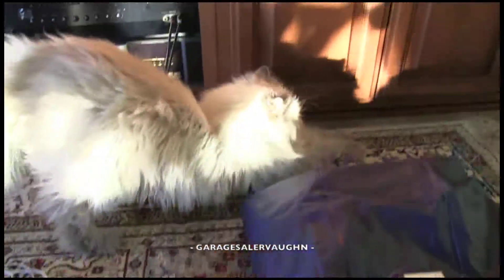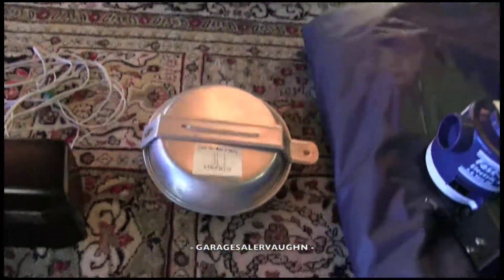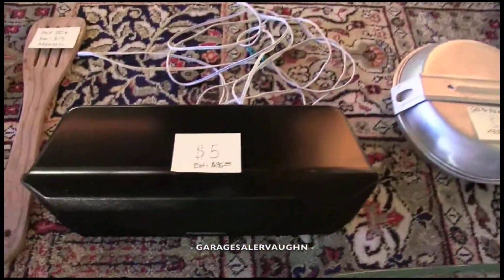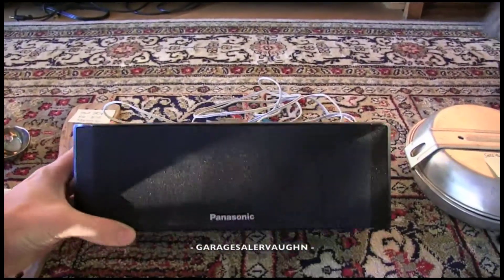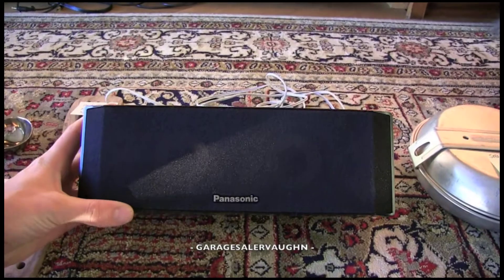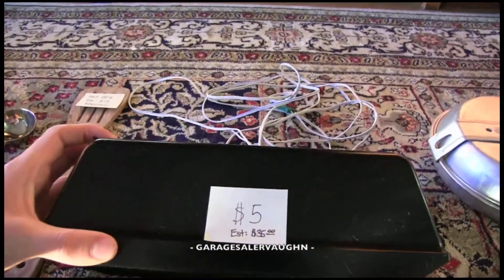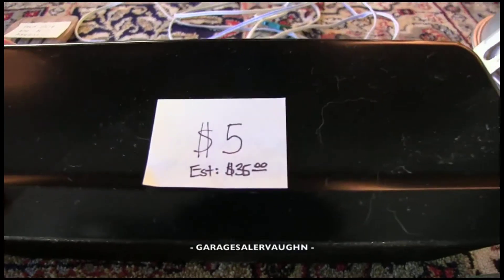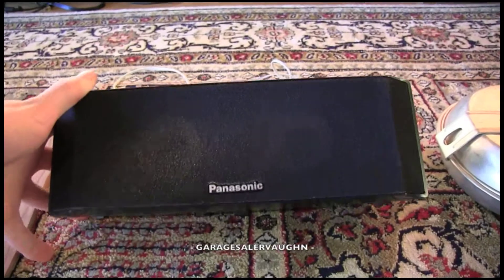Next is the speaker. It's a really good-looking speaker. The guy wanted ten dollars for it and I offered five, so I got it for five. Luckily they're going for thirty-five dollars on eBay, so very cool. It's kind of a gamble — I just got it because it looks really good.